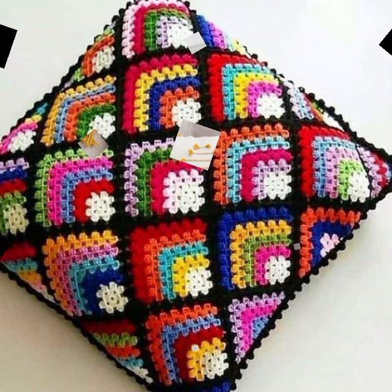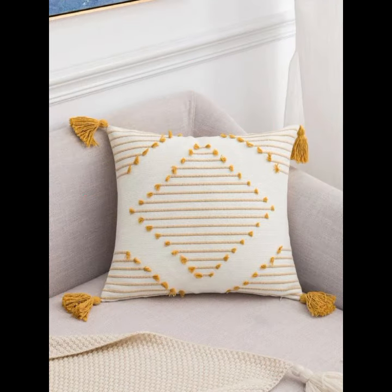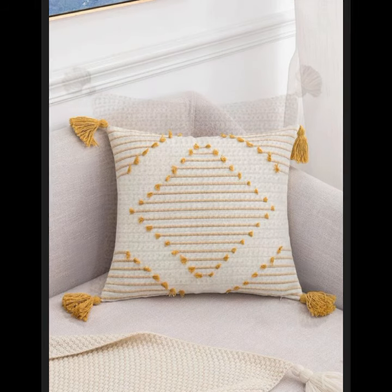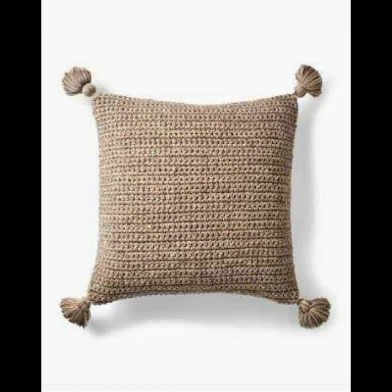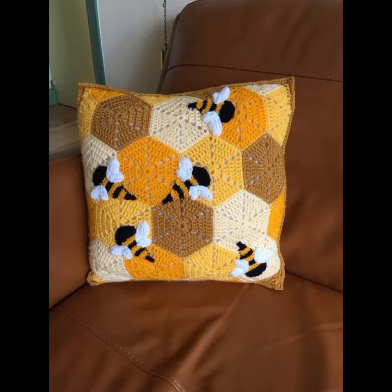You can easily make these very beautiful crochet cushion cover designs, decorated with flowers, beaded stones, and ribbon. Beautiful knitted patterns you can see in this video.